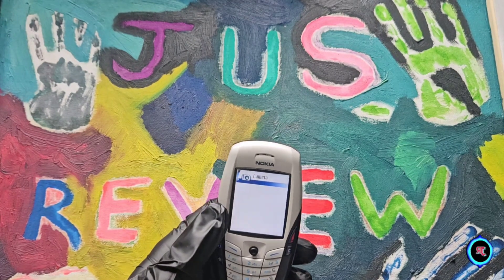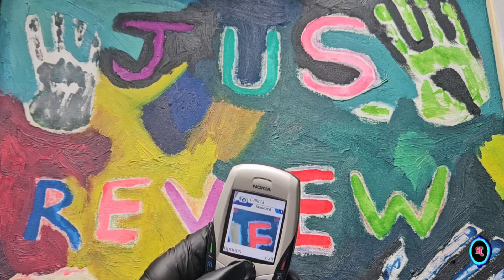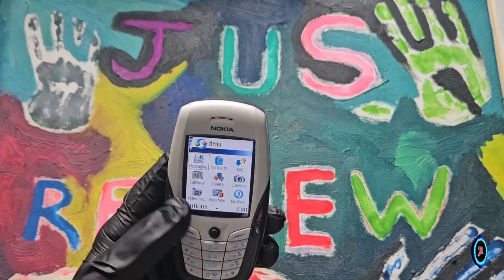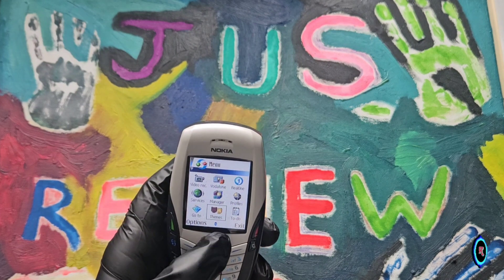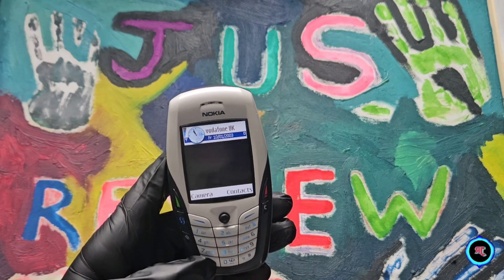It's got dedicated buttons so you can go into the camera by just hitting the one button there, and you're back into the camera when you've gone to take a picture. It's even got zoom as well. This brings back a lot of memories because it's very unique in the way it looks. Granted, it'll be a lot slower now because there are no more firmware updates, so you're not really going to be getting any security updates.